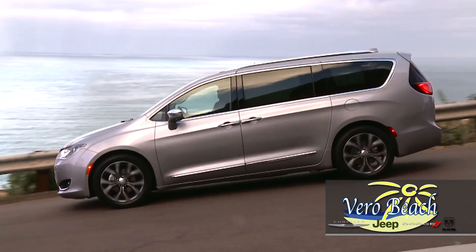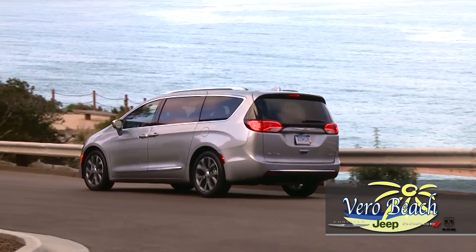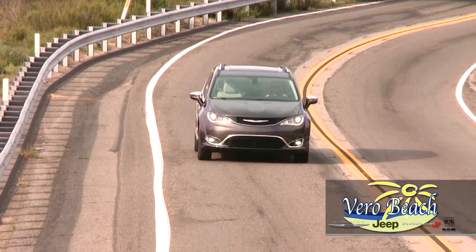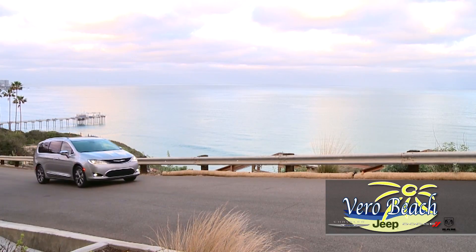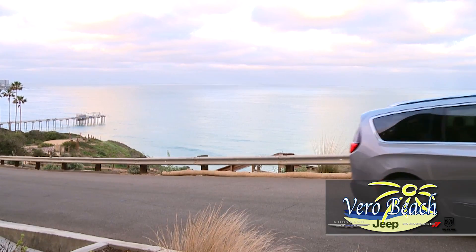On the outside, your new Chrysler Pacifica from Vero Beach Chrysler features available LED lower light pipes and headlamp bezels that blend well with the chrome grille, creating a cohesive look tied together by the projector headlamps. And when your arms are full, you'll find that the hands-free sliding doors are a true blessing — with a swipe of your foot, the doors magically open.